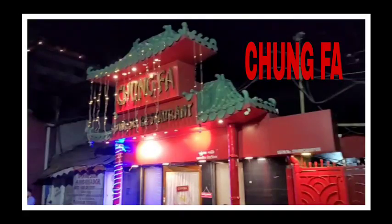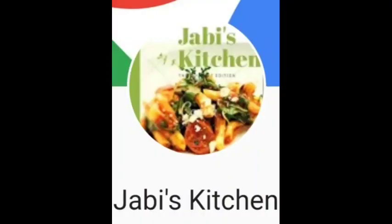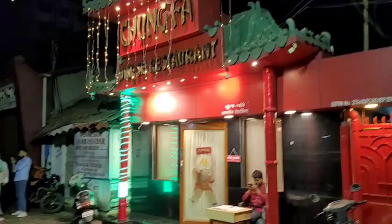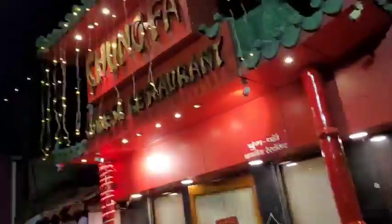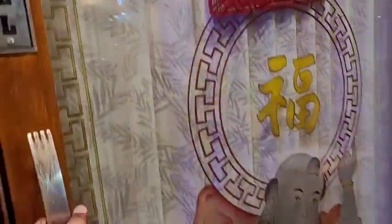Hello everyone, welcome back to Jabi's Kitchen. Today I'm doing a new vlog — I've found a new restaurant on Puna E Street. The name of the restaurant is Chung Fa. It's a Chinese restaurant specializing in Chinese food, and from outside it is very beautiful with a Chinese feel.